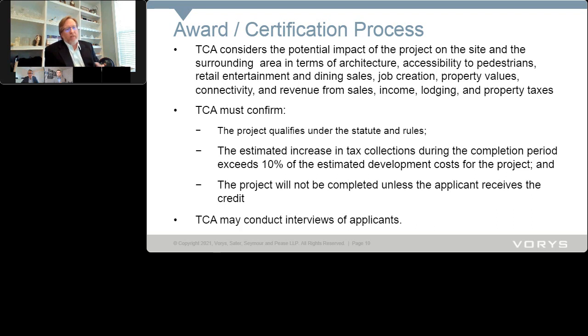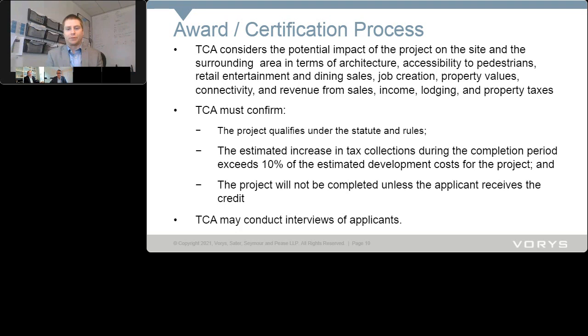As for the certification process, the tax credit authority has to confirm the project qualifies under the statute and the rules. This is different than anything the tax credit authority has done before — a completely new paradigm. John's role is to make sound recommendations to the authority and get them through the process.